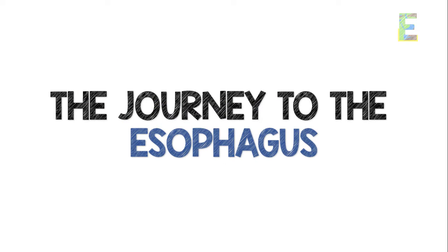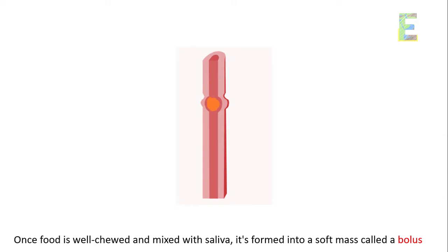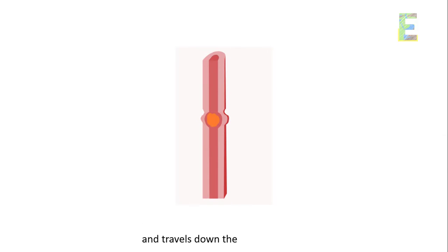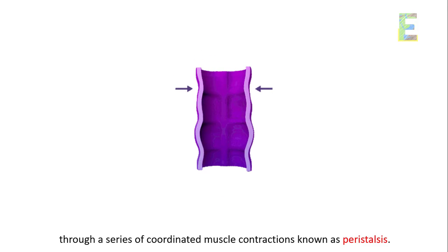The journey through the esophagus: once food is well chewed and mixed with saliva, it's formed into a soft mass called a bolus and travels down the esophagus through a series of coordinated muscle contractions known as peristalsis.